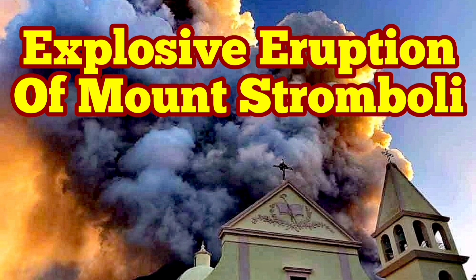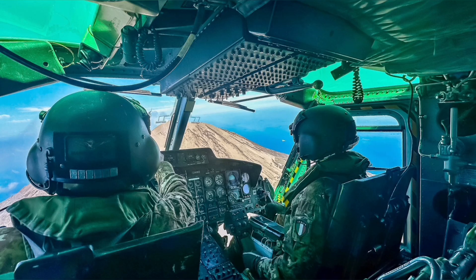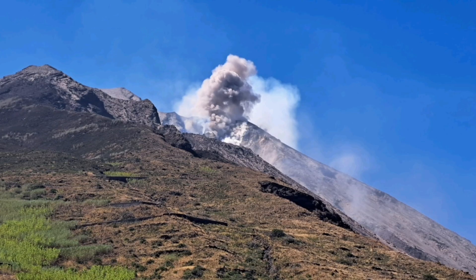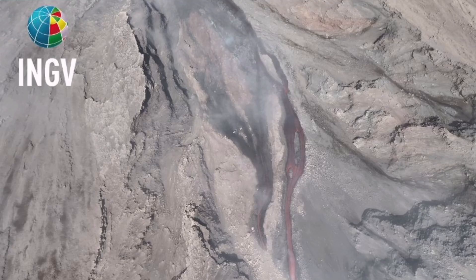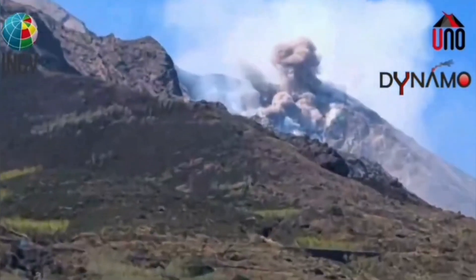Civil Protection and the Italian Army were using a helicopter to check the instruments on the summit and the flanks of Mount Stromboli, the island in the Mediterranean Sea in southern Italy. They witnessed a pyroclastic explosion, which created a flow — an avalanche of pyroclastic material. These are hot, shattered rock pieces and ash which flow like an avalanche down the slope.